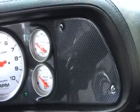Full complement of AutoMeter gauges, and a nice JVC sound system in the car.